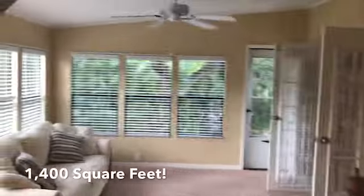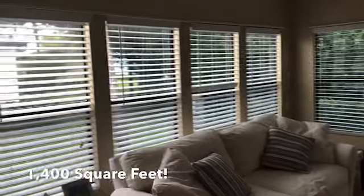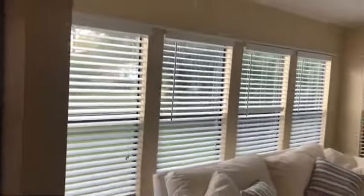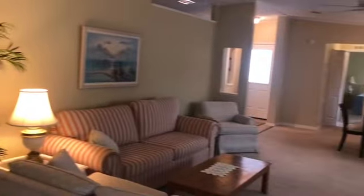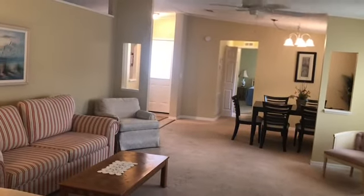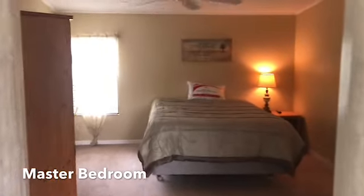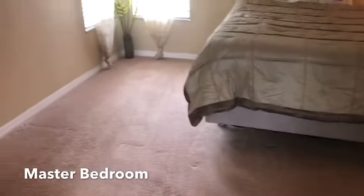Tons of natural light at the back of the home. We're looking at 1,400 square feet — this is a very large home. The master bedroom enters through double doors, which is a nice touch, and features very spacious arch ceilings.